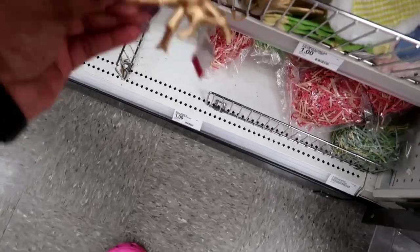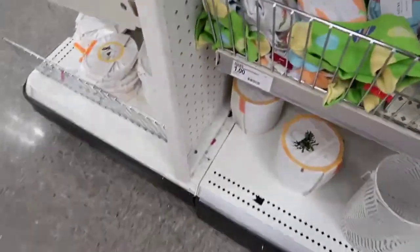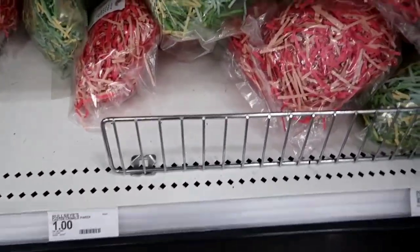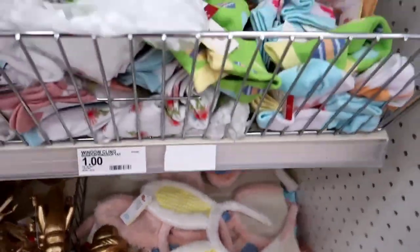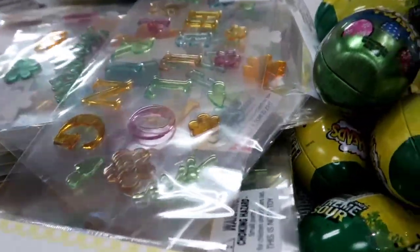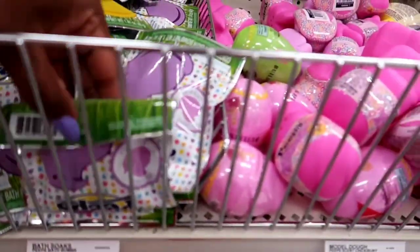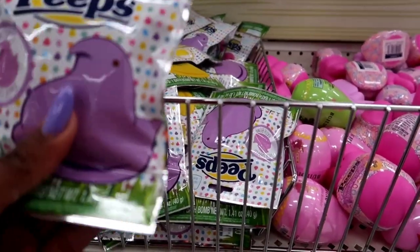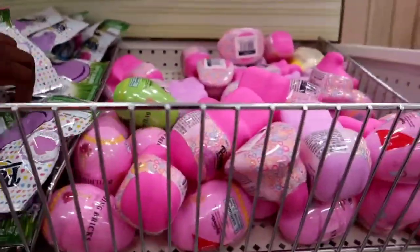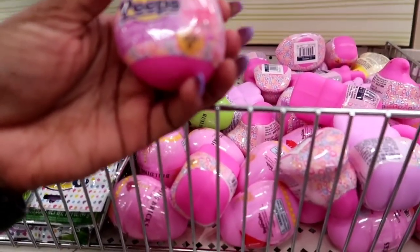If you're last-minute like me and haven't done Easter baskets yet — especially if you're in the Fayetteville area — it is not too late. Head to Target's Dollar Spot; they had a bunch of stuff for a dollar, really cute things for boys and girls. Little jelly things, Airhead candy, little soaps — and I noticed these little peeps that are actually bath bombs! Peep bath bombs would be so good for someone's basket.